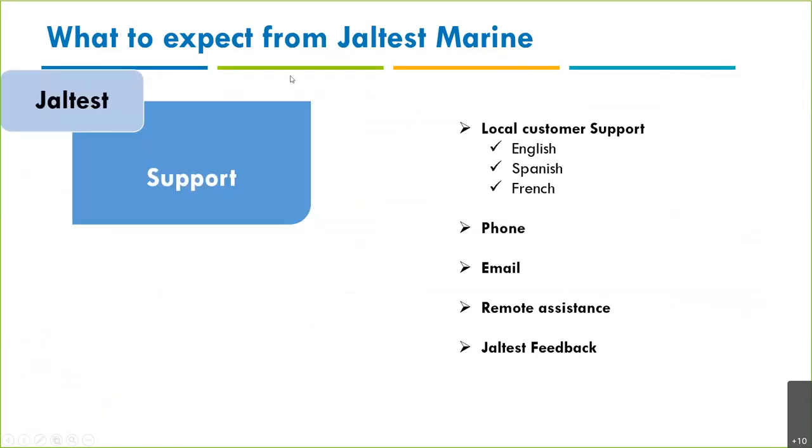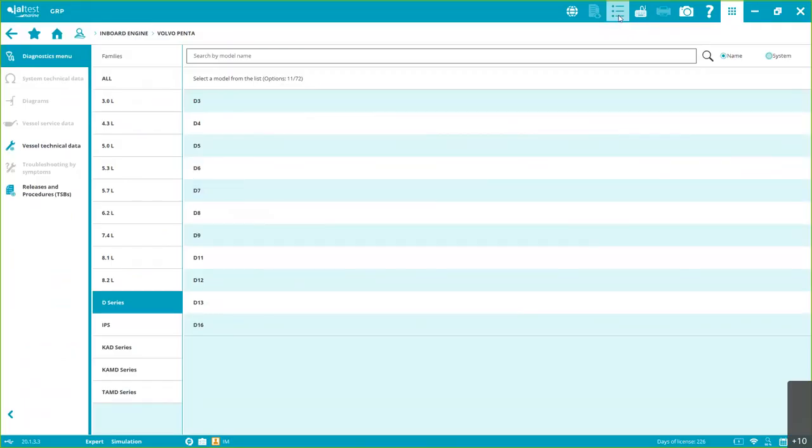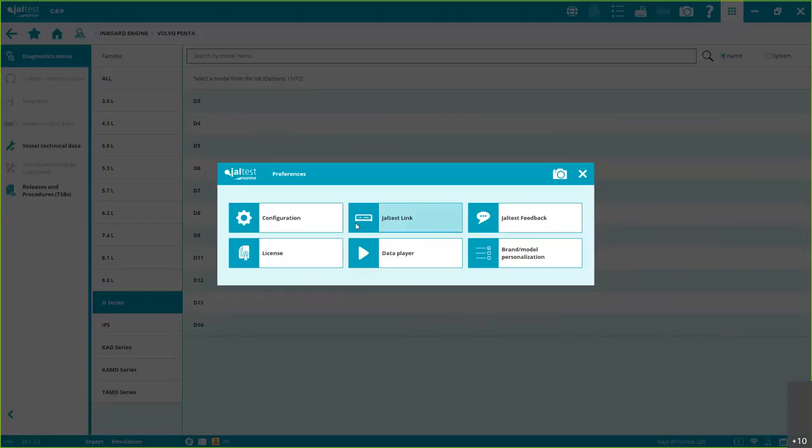Now, customer support — part of what Jaltest is. We are USA-based, here in Florida. We have customers who are English, Spanish, or French speaking, and we can assist in any of those languages. You can contact us by phone or email. We also do remote assistance using Quick Support Viewer software, and there's the Jaltest Feedback option for errors, information, and suggestions. It's also a kind of direct communication with the engineering department — which is not normal in any industry.